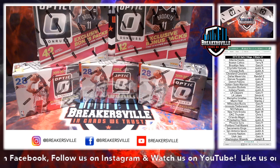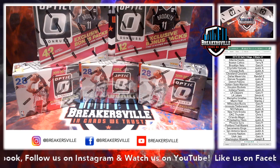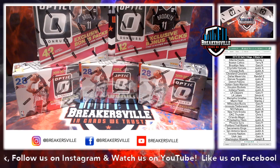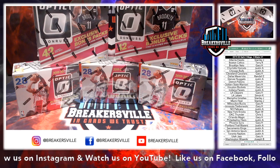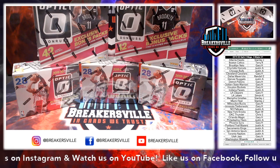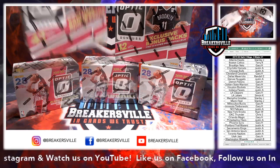What's going on everyone? This is Jared with Breakersville out of Wisconsin, here to do a 2019-2020 Optic 2 Mega 3 Blaster Box break off of eBay, number one of this configuration. We've done plenty of Optic in the past, just trying a new configuration here. On the top you see two Mega Boxes, on the bottom you see three Blaster Boxes.